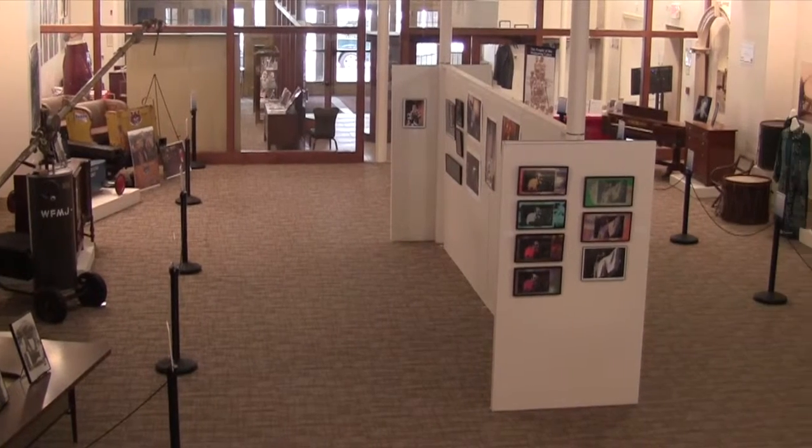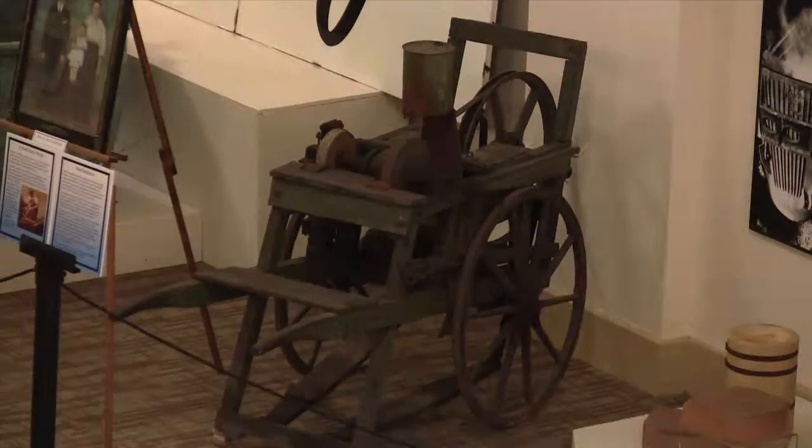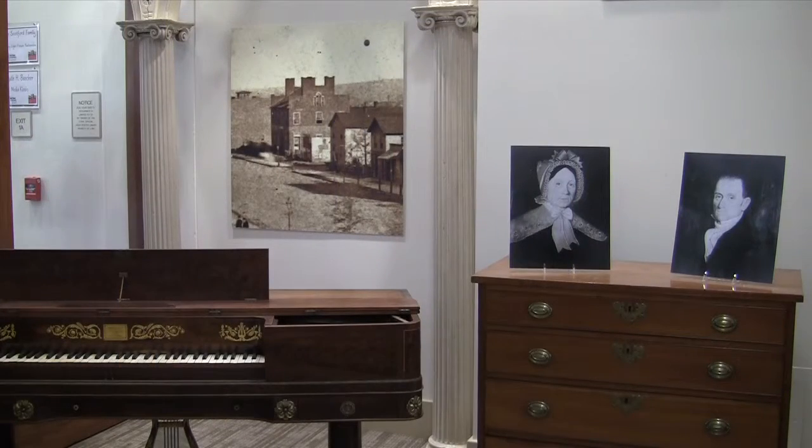When you walk into the Tyler Mahoning Valley History Center in downtown Youngstown, you get a glimpse of the past. Amazing pieces of the valley's history sit on display in the gallery. But don't let that confuse you — the History Center is not a museum. This is really a community center which is themed and steeped in our region's history.